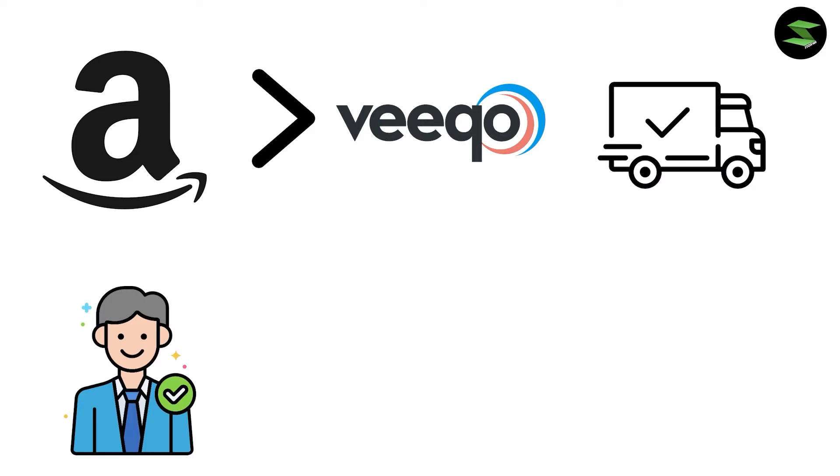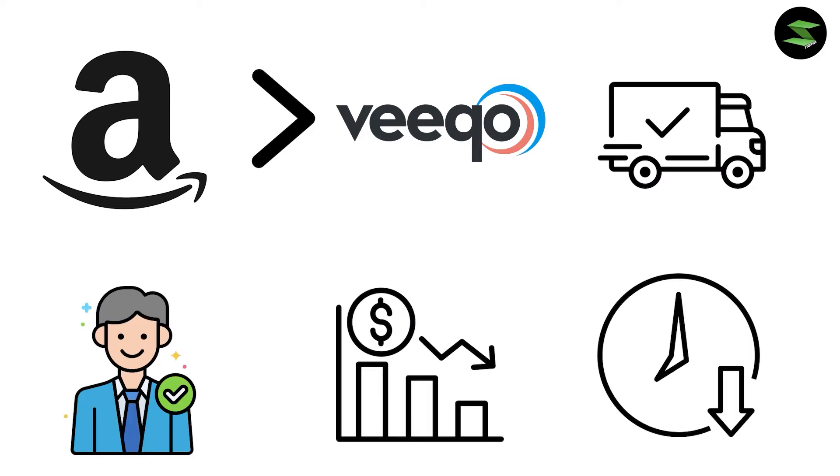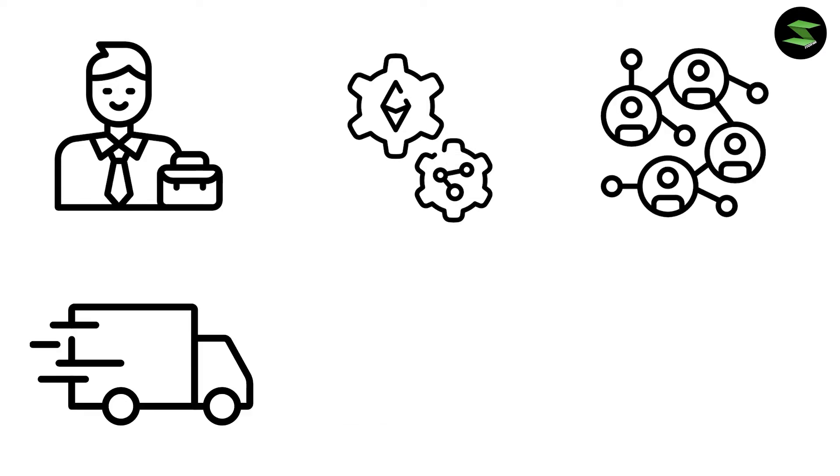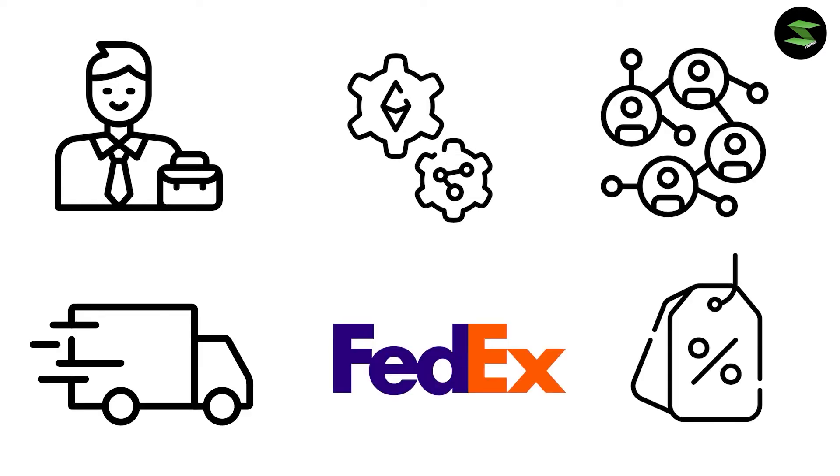First up, Amazon has acquired Veco, a shipping solution which helps sellers reduce shipping costs while improving order fulfillment speed. Sellers can utilize it to connect to shipping portals such as FedEx and get the best rates for shipping.